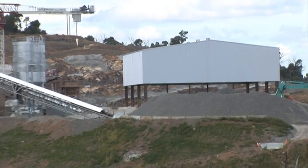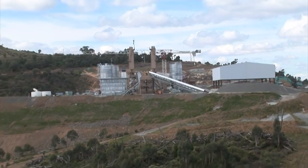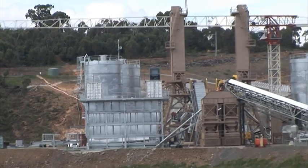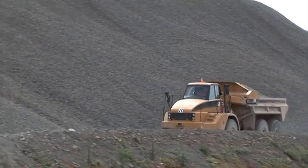Looking over now to the concrete batching site. That shed there is going to be used to keep sand cool — the sand which goes in the roller compacted concrete. And we've got various storage vessels, silos. And of course there are two batching plants that will be able to run 24 hours a day, seven days a week once the pouring starts.